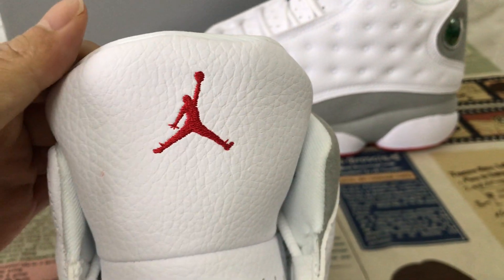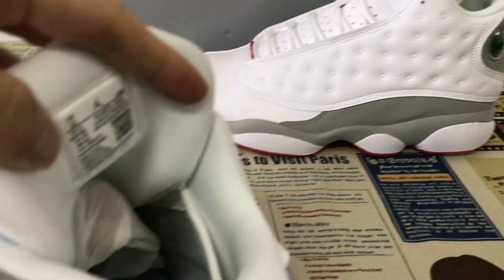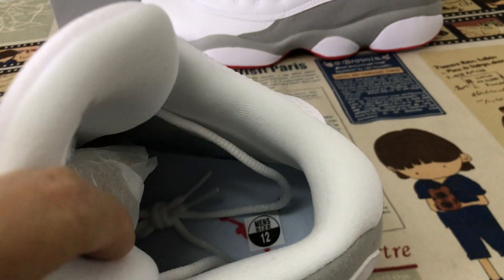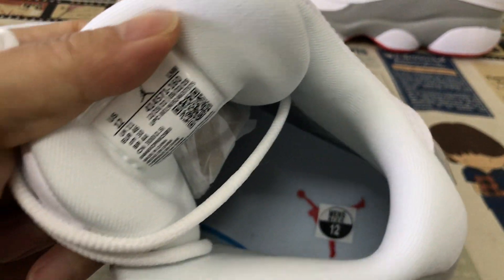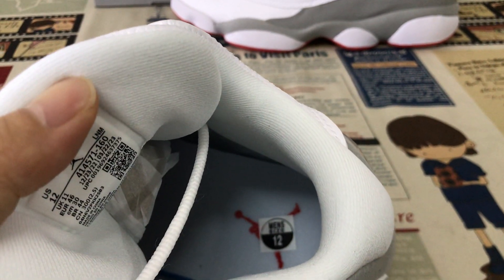Red Jumpman logo and branding on the tongue. White color lining, tongue lining. The grey color inner sole, with the red Jumpman logo on the inner sole.